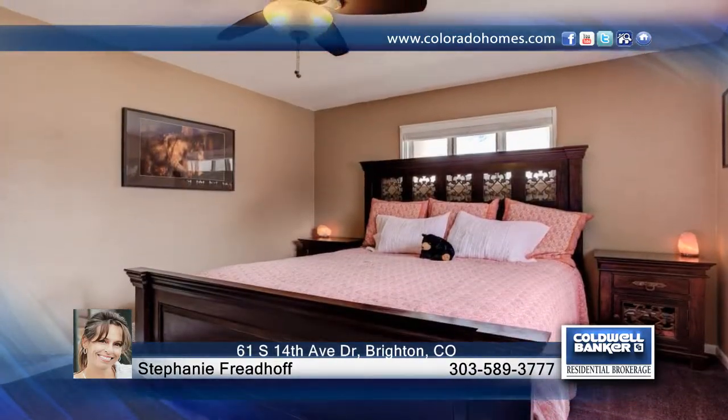This home is impressive from the moment you arrive. Inside, you'll find ample windows, spotless hardwood floors, crown molding, and an oversized three-car garage. The private back patio oasis is perfect for relaxing or entertaining.